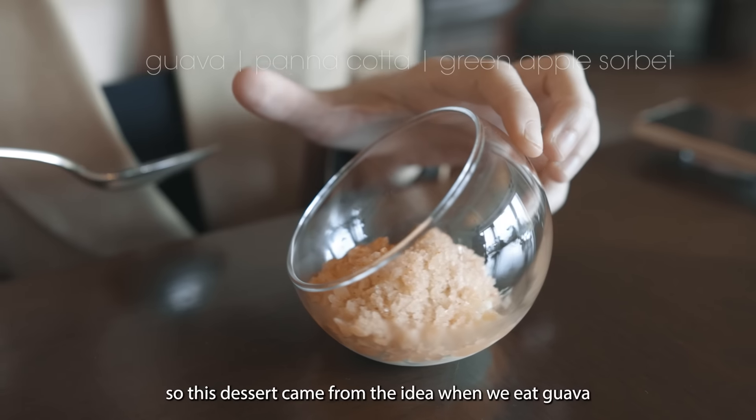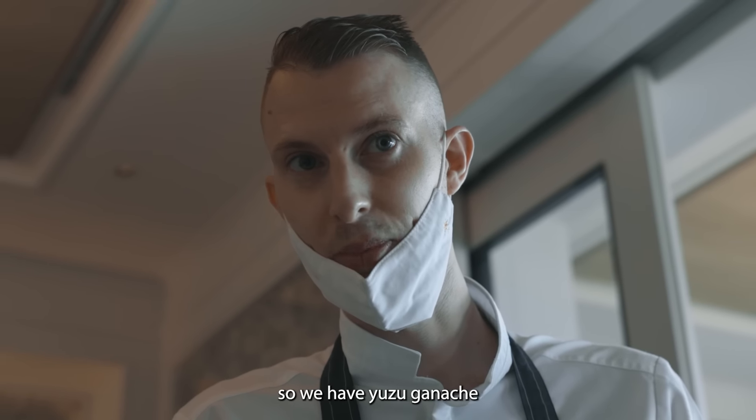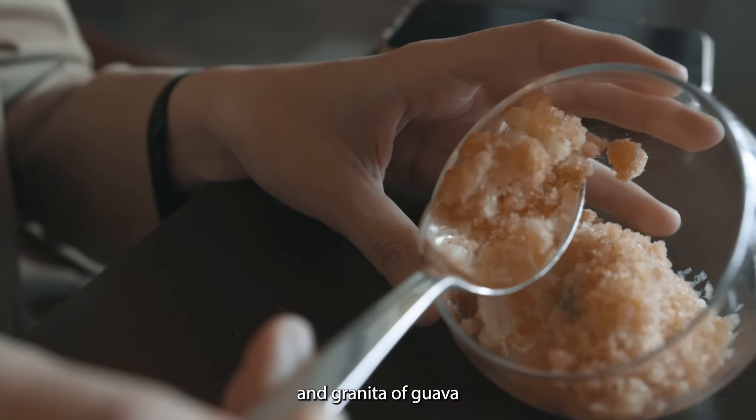This is very good. It's born from the idea of, you know, when you eat guava with chili and salt. So we have a ganache of yuzu, sorbet of green apple, ginger and coriander, and a granita of guava — the ripe one.